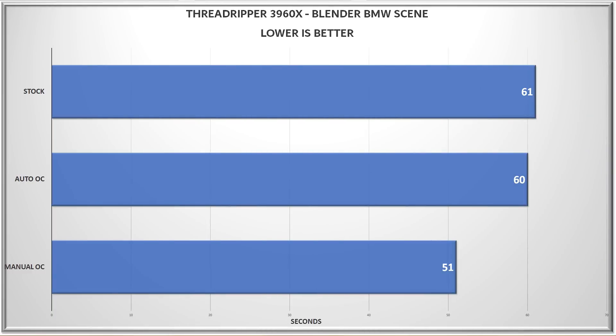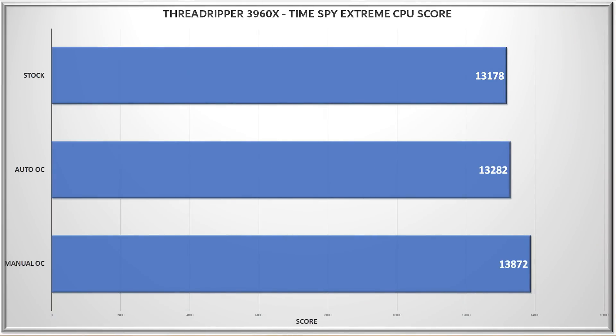The Blender BMW test was up next, and I've never seen a result for this render that dipped below one minute until right now. Blender isn't a program that I personally use, but it is massively popular among those who might be in the market for a CPU like this. Next up was the TimeSpy Extreme CPU test, where I wanted to see if I could crack into the top 100 — and as it turns out, that wasn't really even a problem, even at stock settings. A score of 13,178 puts me at about 40th on the leaderboard, where 13,872 is about 33rd.